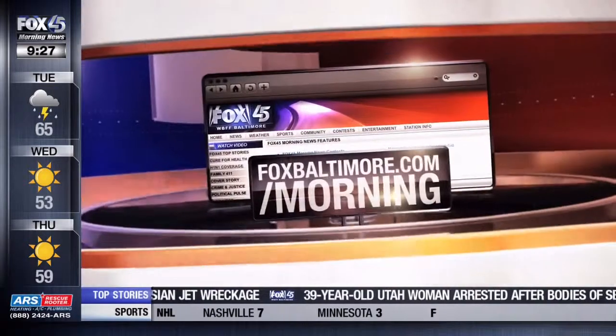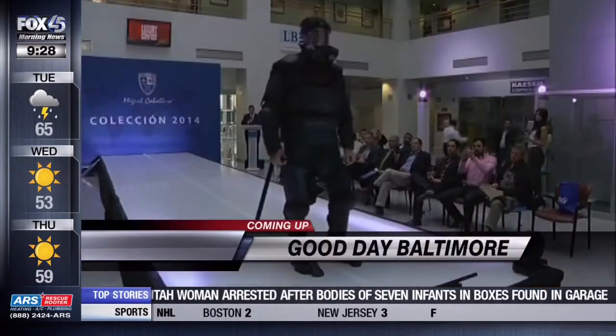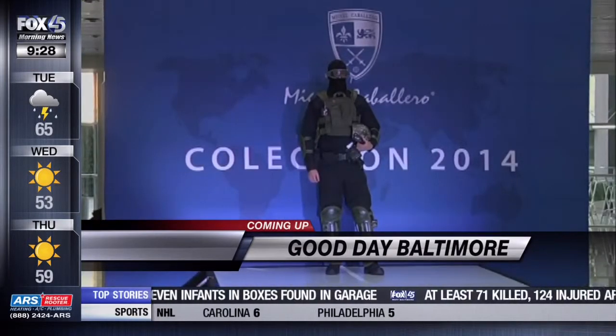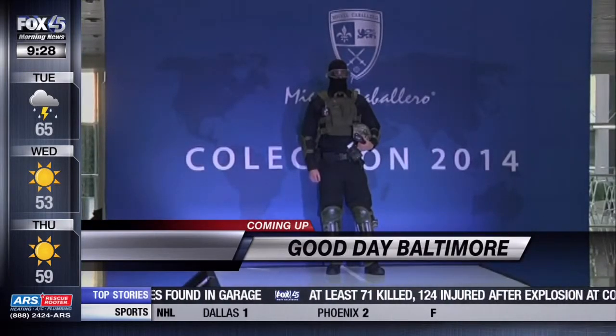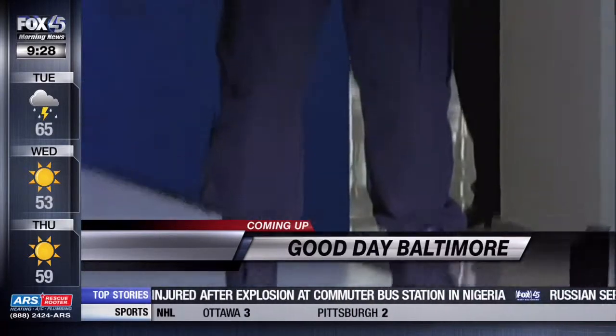If you want more information on all of these fashion ideas, please go to our website foxbaltimore.com/morning. Thank you so much! Coming up — fashion designs that do more than just make you look good. How one designer is literally protecting lives with his signature styles. Chic combat!